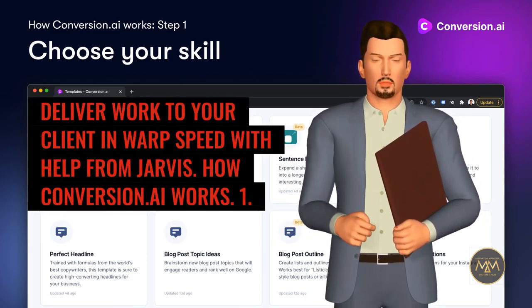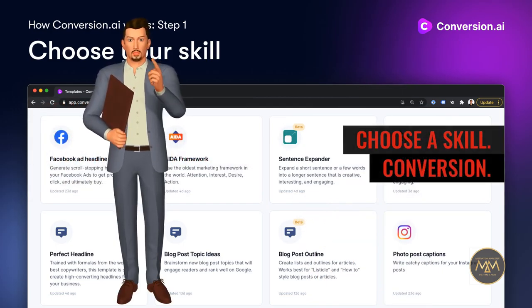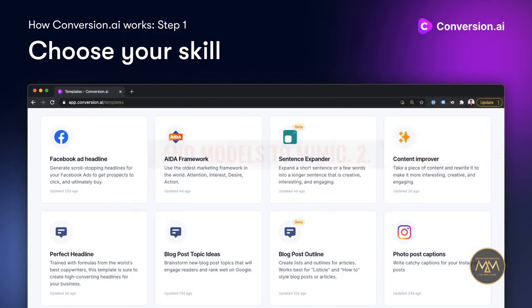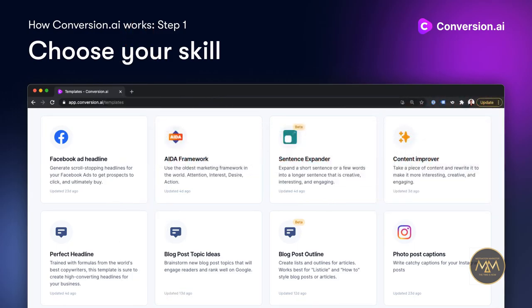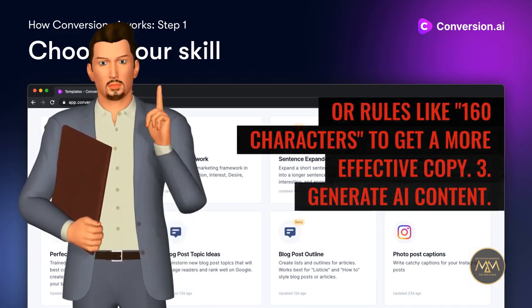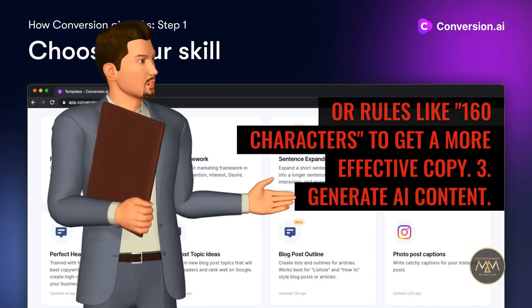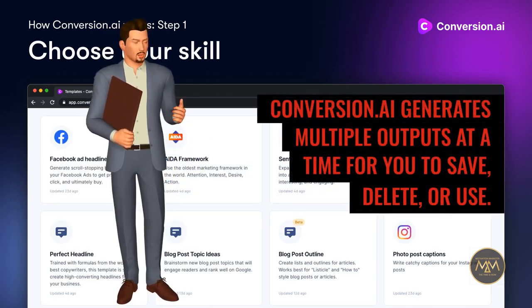How Conversion.ai works. Step 1: Choose a skill. Conversion.ai is trained by copywriters and conversion experts with rules to follow and models to mimic. Step 2: Input your product data — type information about your brand or product, and even add instructions like tone is clever or rules like 160 characters to get more effective copy. Step 3: Generate AI content. Conversion.ai generates multiple outputs at a time for you to save, delete, or use.